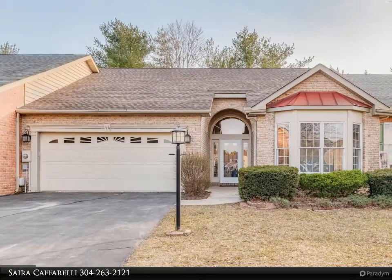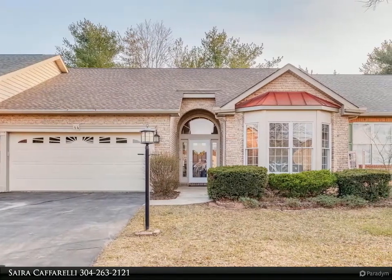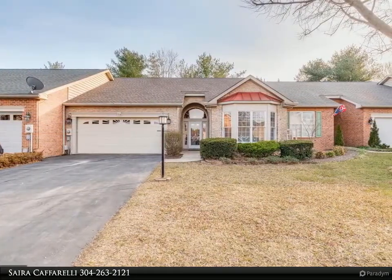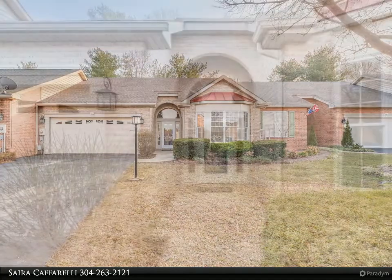This Century 21 Sterling Realty property video is presented by Saira Cofarelli. One level living at its finest. Come see this beautiful, fully remodeled two-bedroom two-bath villa tucked away in the desired Spring Mills subdivision.